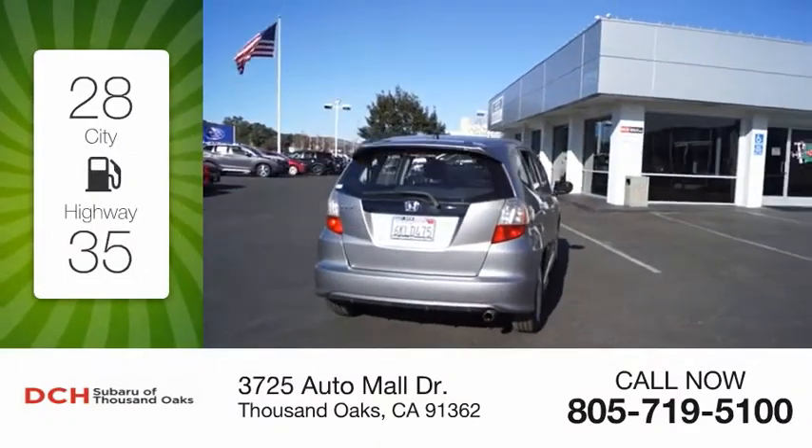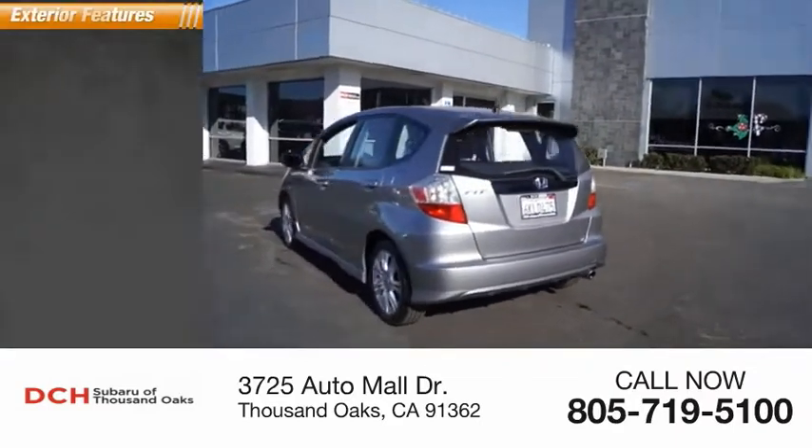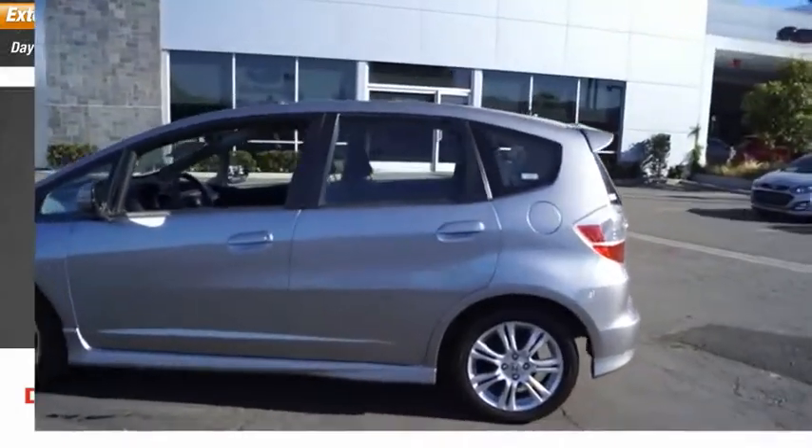This vehicle has less than 150,000 miles. Here are some of this vehicle's great options: daytime running lights, fog lights.